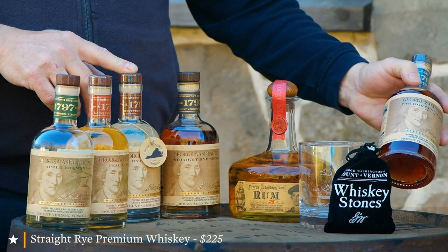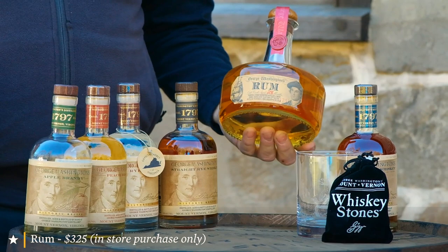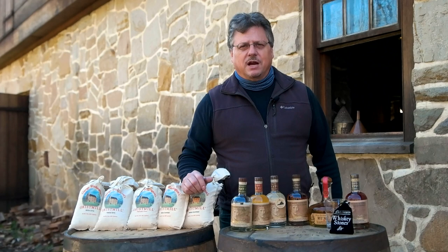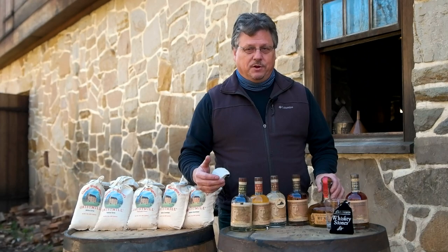Also out right now, which was a special run, is the George Washington Rum. We did this in 2018 and aged it for 28 months — very limited release. There are only 300 bottles of this that exist, available at the retail shops at Mount Vernon. This was all combined with the release of Washington's Barbados Diaries, his diary he wrote when he was 19 when he traveled to Barbados with his older brother Lawrence. That was Washington's only trip outside Colonial America.